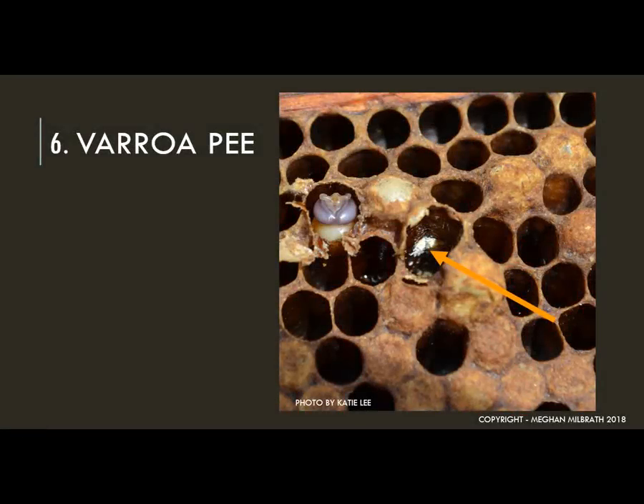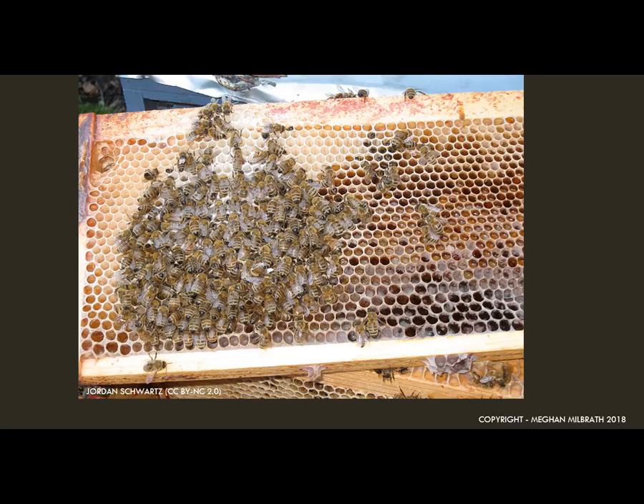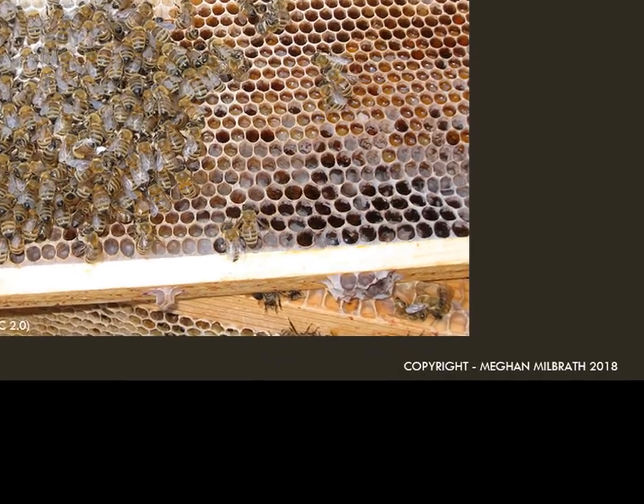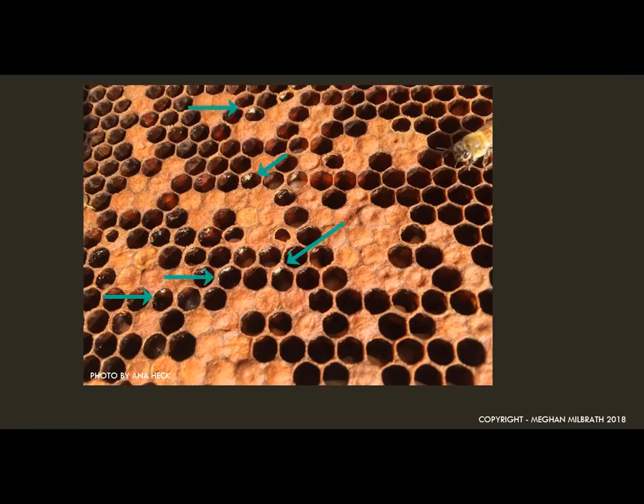Even if you didn't see a lot of varroa while your bees were alive, we can tell if they've been there. If you look closely at the cells around the brood nest, you should be able to see little white crystals. This is guanic acid expelled in varroa feces — the waste left over from the varroa mite is left on the sides of the cells. The best way to view this is to keep the sun over your shoulder and hold the frame with the top bar facing towards you. We want to look for crystals in the brood nest — these indicate that the pupae developing inside were damaged and likely infected by mites while they were developing.